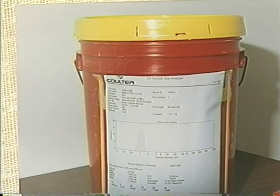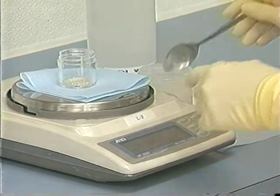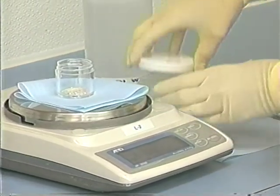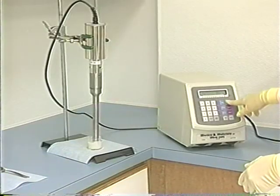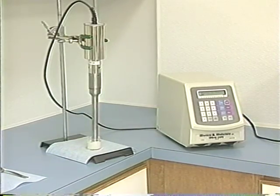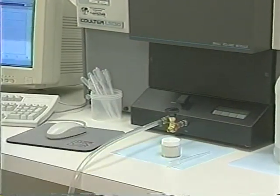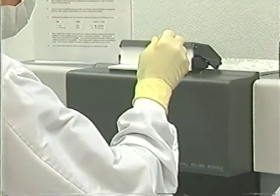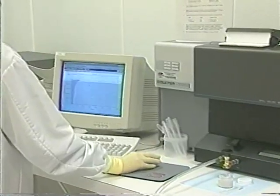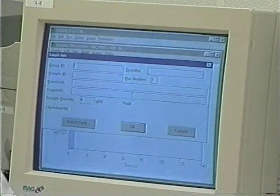Three core samples are taken from each container, and one carat from each core is carefully weighed on this diamond scale and placed in sample jars. Deionized water and surfactant are added to each sample. The jar is sonicated until the diamond powder is dispersed into the solution and the jar walls are free of powder. After the jar sits for a minute, a sample is drawn into this pipette for histographic reading. This state-of-the-art Coulter LS-130 uses laser-based technology to measure particle sizes from 1.0 micron to 2,000 microns in a single scan using 116 size channels.